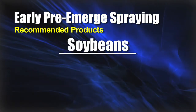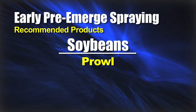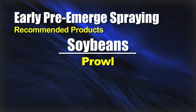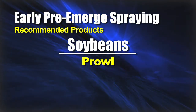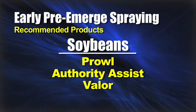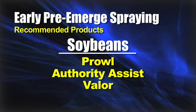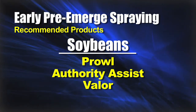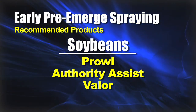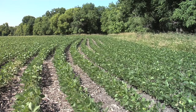For soybeans, Treflan and Sonalan are out because you would have to work those in instantly. Of the Truegrass products, Prowl is the one you can use real early in the season. For broadleaf products, things like Authority Assist or Valor could be used, but manufacturers typically want you to wait until a little later because both have good burndown activity — they usually want you to spray those around planting time to burn down whatever weeds are present. My thinking is, if I've got the pre-emerge herbicide out early and get a little rain on it over the next month or two, it will hold those weeds back so I don't ever have to burn them down anyway.